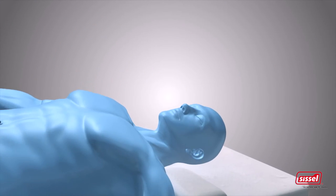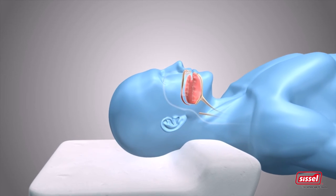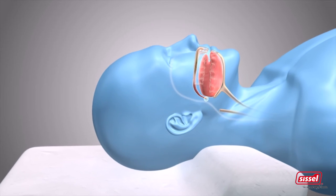Look what happens after you fall asleep. When the muscles in your throat relax, your tongue falls backwards. Every time you breathe, the air causes the tissue in your mouth and throat to vibrate. You start snoring.